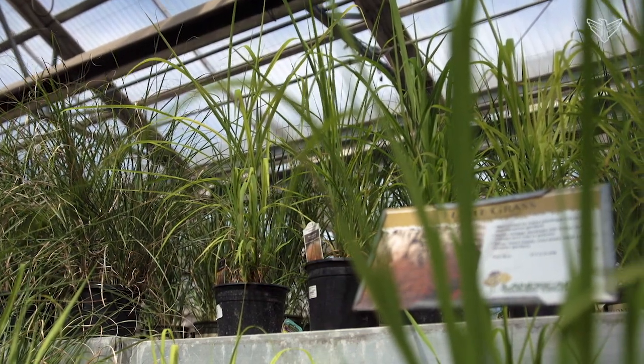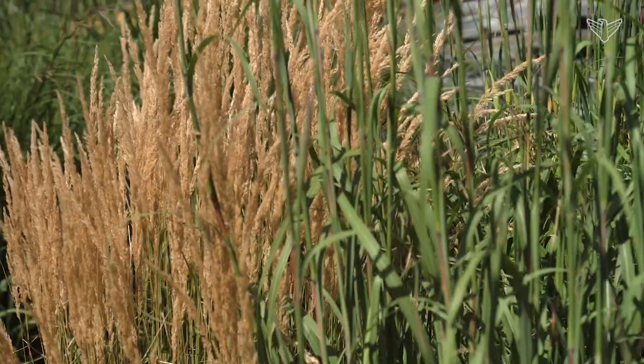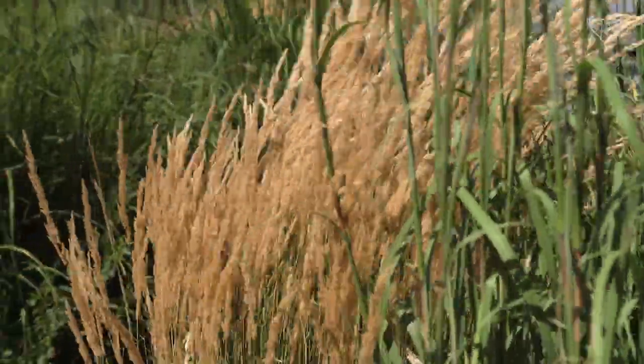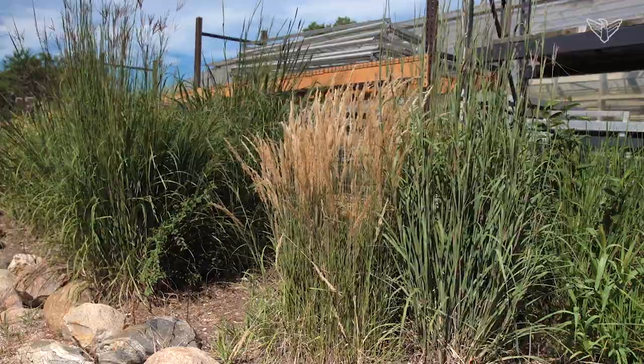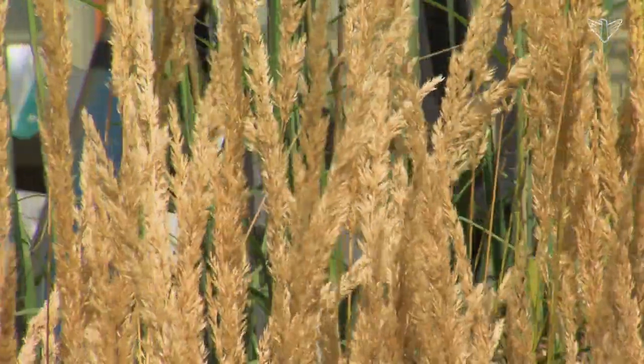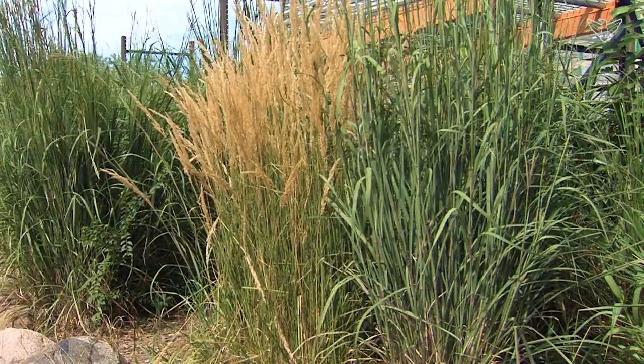Some grasses are going to set out rhizomes and they'll just keep on growing wider and wider. Some other ones are clump-forming, where their clump just gets a little bit bigger each time. The most popular one that everybody sees is probably the Karl Foerster grass, which is very clump-forming and columnar, very upright, very clean-looking — stays within itself, doesn't get crazy out there.